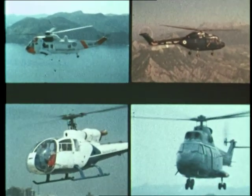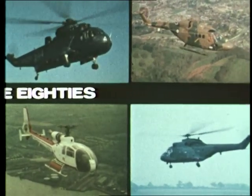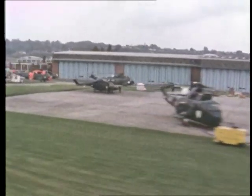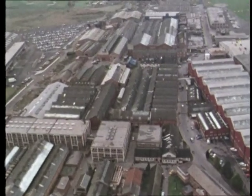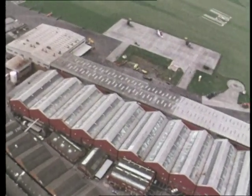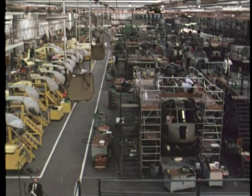In performance, in capability, these Westland helicopters are designed and built for the 80s. Westland Helicopters are the largest company within the group of Westland Aircraft Limited, a principled British aviation company since 1915, employing 12,000 people in aerospace activities. 25 years ago the company turned to helicopter production. Now Westland is one of the two largest helicopter producers outside the United States.